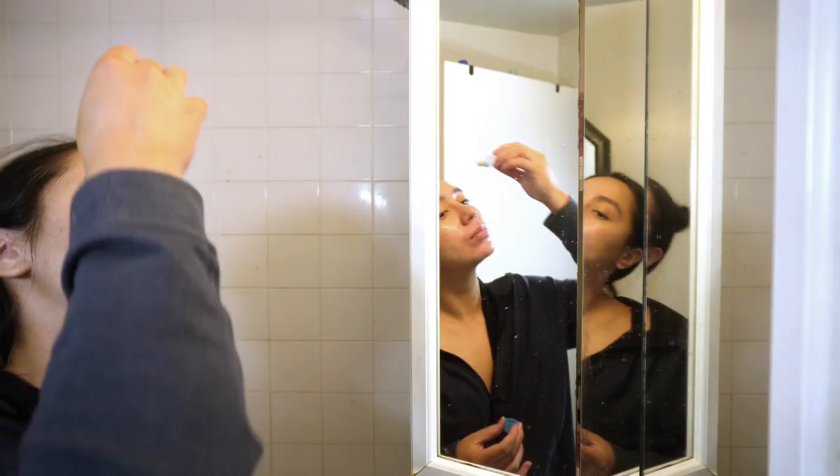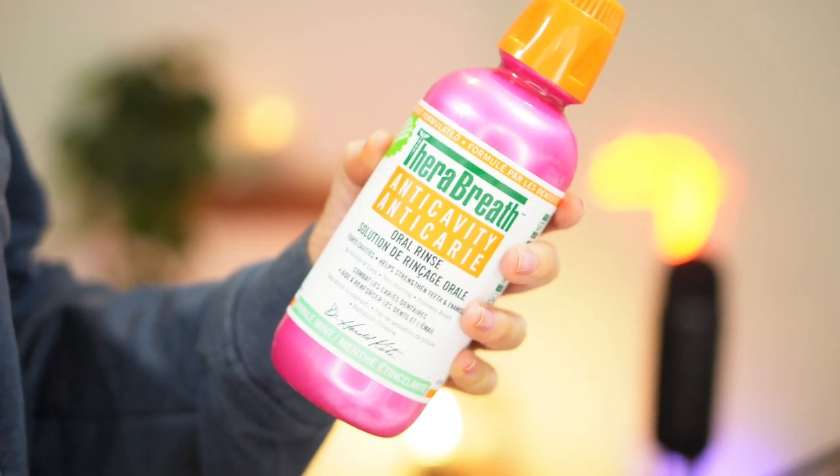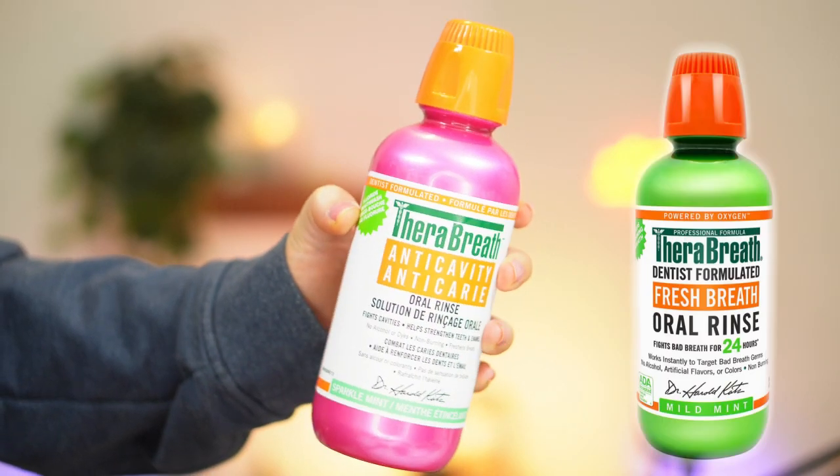One of the last steps in my routine is eye drops. I have dry eyes — it's something about the closing of my lids — and unfortunately I have to live with dry eyes for quite a while. To mitigate that, I need to be putting in an eye drop or eye gel at night and also using it throughout the day. I also forgot to mention this, but after brushing my teeth, I love using TheraBreath Oral Rinse — I love the green version as well.